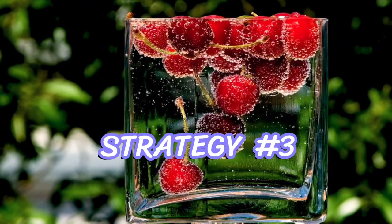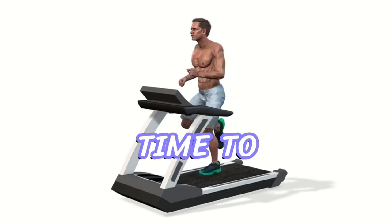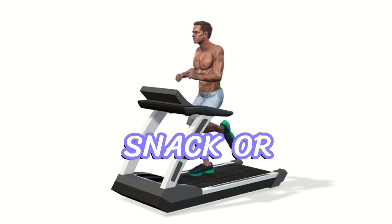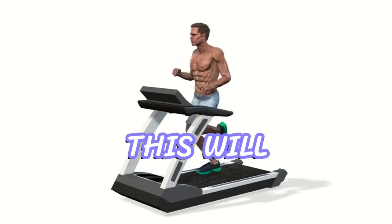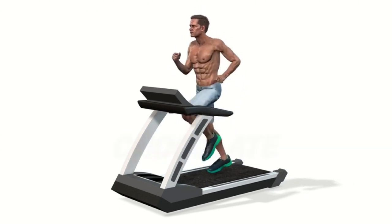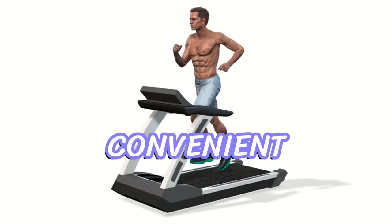And remember, hydration is crucial. Sip on water or sports drinks during breaks to replenish those electrolytes. Strategy number 3: Post-Game Recovery. Once the game is over, it's time to replenish and recover. Within 30 minutes of finishing, consume a snack or meal that combines carbohydrates and proteins. This will kickstart muscle repair and replenish glycogen stores. Chocolate milk or a protein shake with fruit can be a delicious and convenient option.